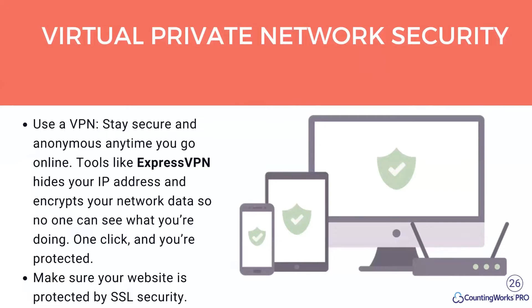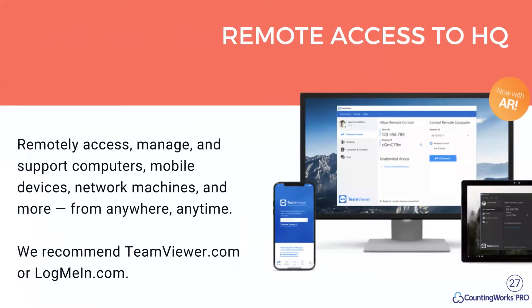I'm not going to get into how you run your tax prep software — everyone has their own IT setup — but there are tools that allow you to do remote access to your HQ and other devices. You can remotely access, manage, and support computers, mobile devices, and network machines from anywhere, anytime. We recommend TeamViewer or LogMeIn. We prefer TeamViewer because it's a little easier to set up, but both tools have good reviews and are robust options.